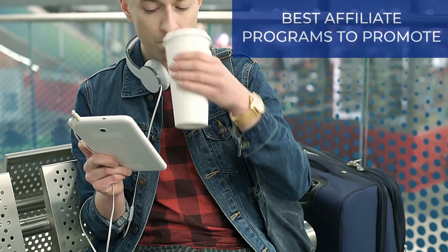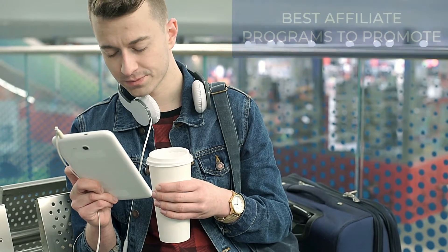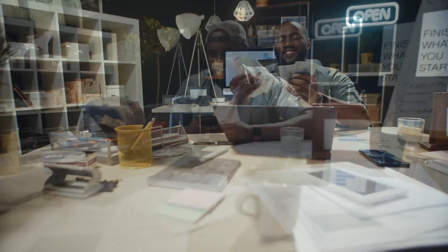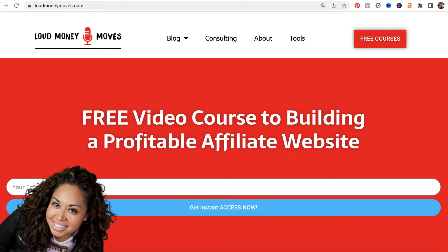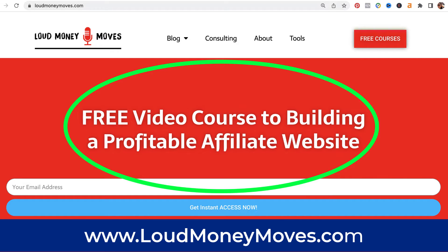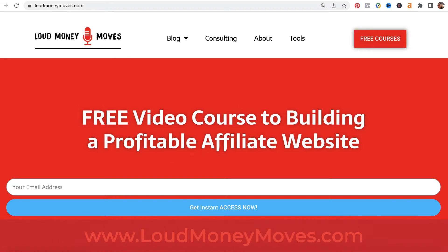In this video, we're going to go over the best affiliate programs to promote. These are products that I actually use, which is one of the reasons that I can make tons of sales to these affiliate products. I always recommend that whatever you promote, you also use as well. If you're brand new to my channel, my name is Pilar Newman. Welcome aboard. If you want the free video course to building a profitable affiliate website, then go to loudmoneymoves.com. There I have a series of videos that's going to teach you how to promote these affiliate programs through an affiliate blog.